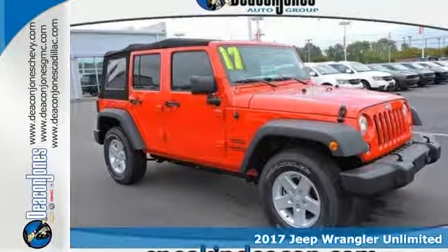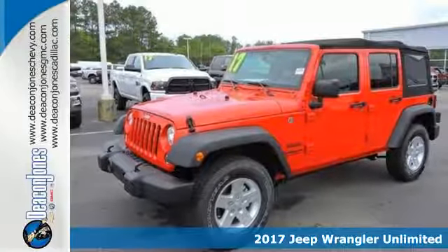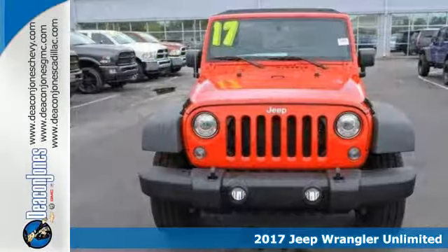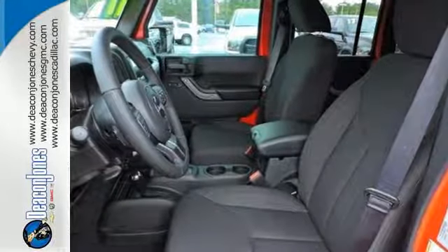It's a 2017 Jeep Wrangler. Inclined to put on a show, this dominating ride is a civilized performer. The ability to do more is born from the capability of the 3.6-liter V6 engine and 4-wheel drive.